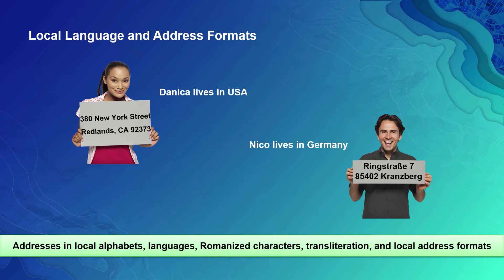It goes beyond this. Because of our global presence, we're able to work with our partners around the world to understand how addressing works from country to country. For instance, 380 New York Street, Redlands, CA 92373 — my friend Danica from the U.S. is accustomed to typing addresses in this way. However, this format is not typical in other countries. For example, my friend Nico at Esri Germany types his address differently — Ringstrasse, the street name appended to the street type, followed by the building number 7, then the postal code and city name, 85402 Kranzberg. Esri has seriously taken time to understand how these systems work and incorporated them into the matching logic of the world geocoding capability.